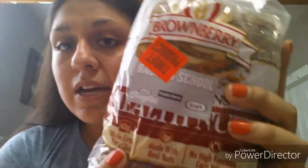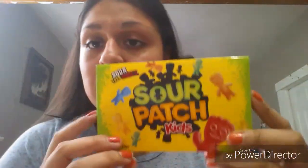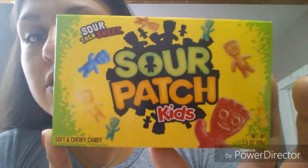I found this loaf of bread by Brown Berry — it's one pound and it's called Health Nut. Pretty good deal for bread. And going along with what we're sending her, I also found these Sour Patch Kids. I don't think she's tried these. I enjoy them but don't usually buy them for myself, so I went ahead and grabbed some for her.